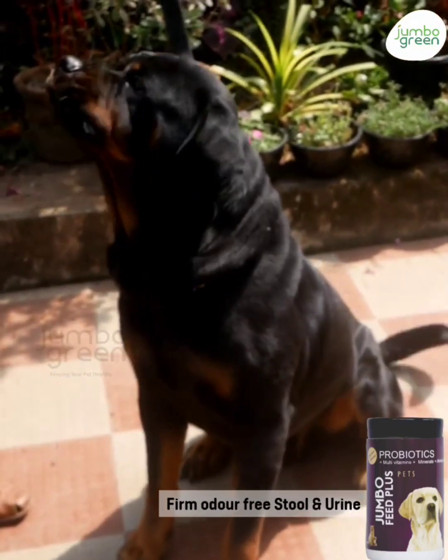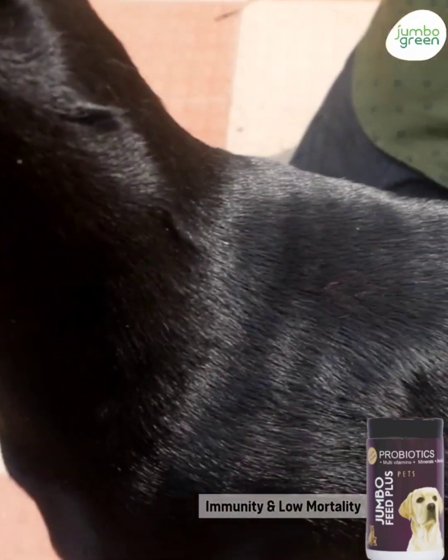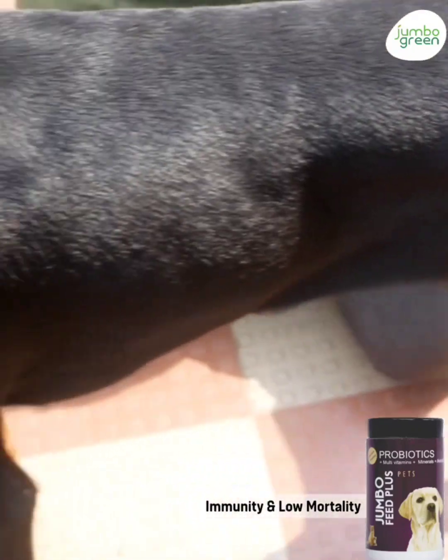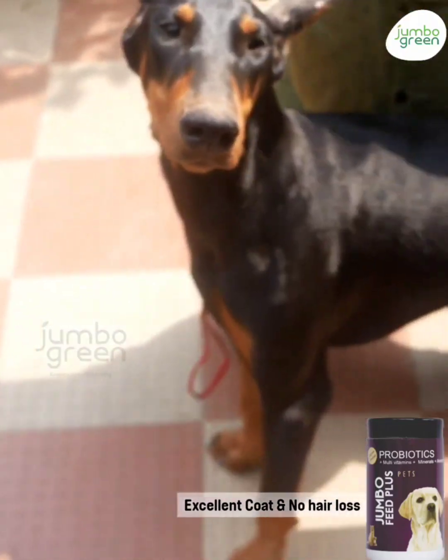The motion quantity decreases and smell also reduces, and the pet will absorb the nutrition in the food completely. The coat condition will improve and the eyes will also sparkle bright, and you will start seeing the original dark color of the coat will be enhanced.